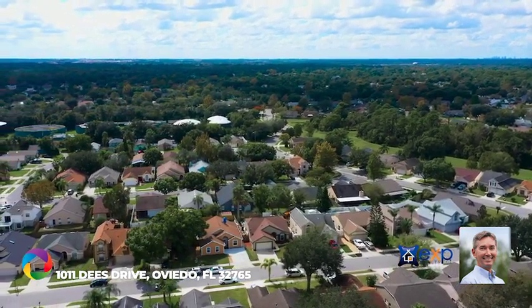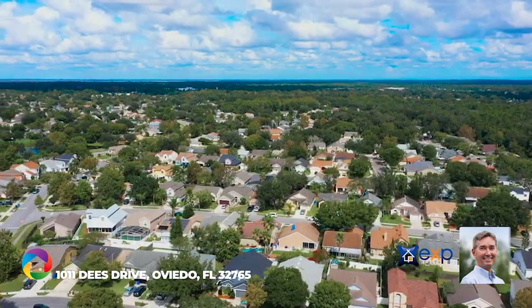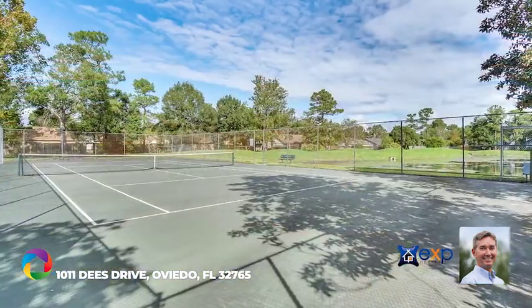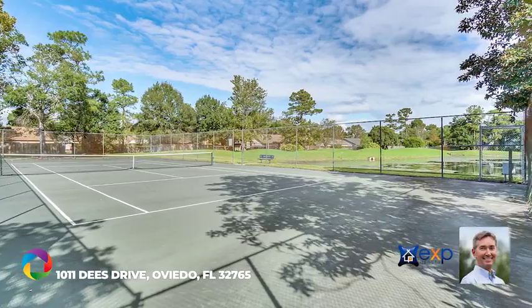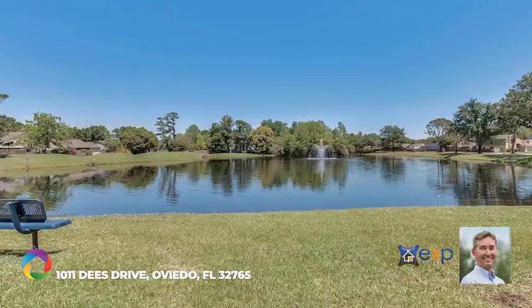You'll love life in beautiful Oviedo, renowned for its A-rated schools and proximity to UCF, Siemens Corp, and the community center of Oviedo on the Park. You're only a short bike ride away from the Cross Seminole Trail. Community amenities include a basketball court, tennis court, and playground, along with covered picnic areas, community areas, and conservation areas.